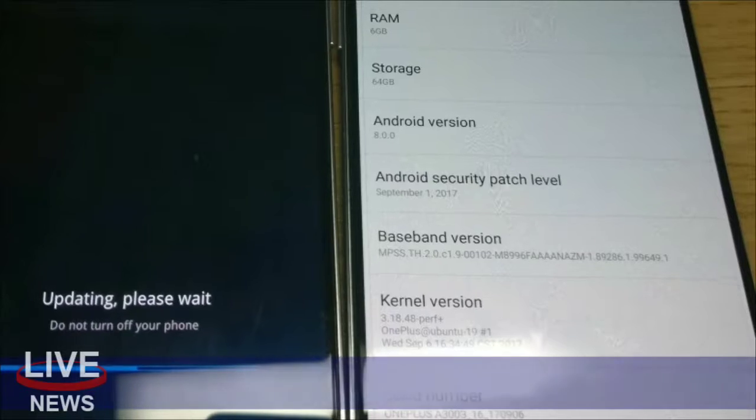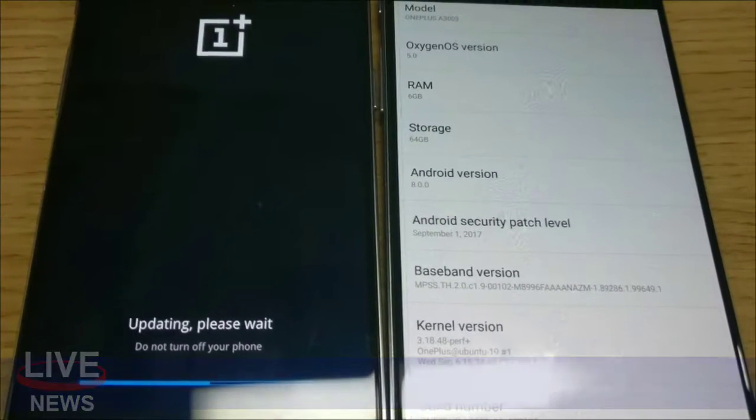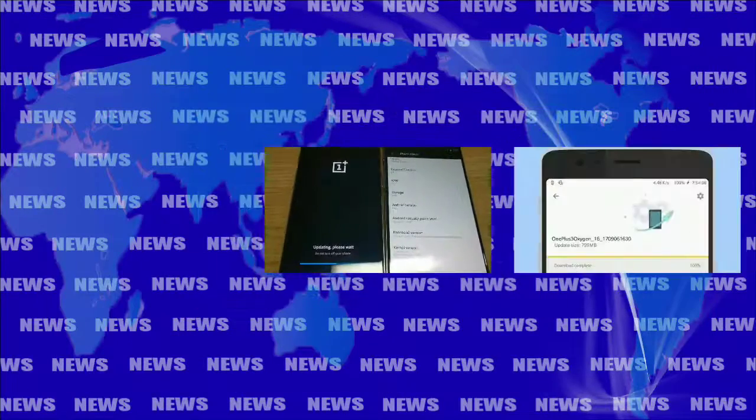Security patches will be released for the foreseeable future, but with today's news, we're that much closer to the end of the road for the OnePlus 3 and 3T.